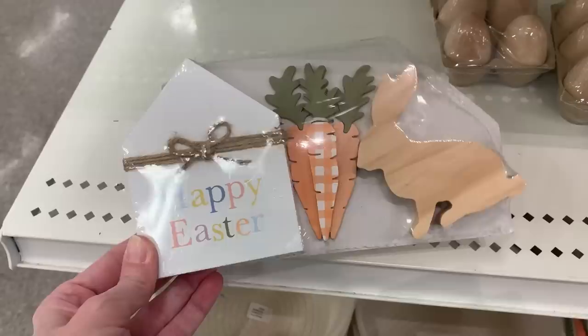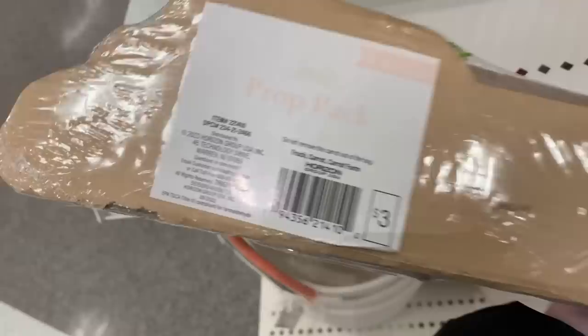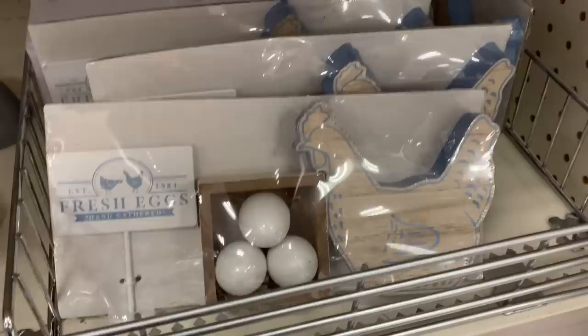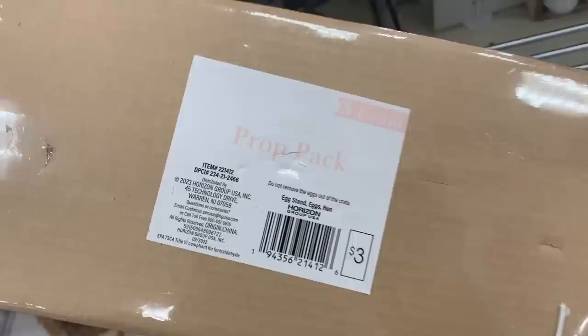Speaking of tiered tray decor, check out this cute little set — it includes a bunny, carrots, and a little 'Happy Easter' sign. The price for the set is three dollars, so that's just a buck a piece. Here's another carrot-themed set with two wooden signs — a truck and a carrot farm sign — plus a fabric bag with little faux carrots. One more set here is chicken and egg themed: a wooden hen sign, a fresh egg sign, and a little wooden crate with eggs.